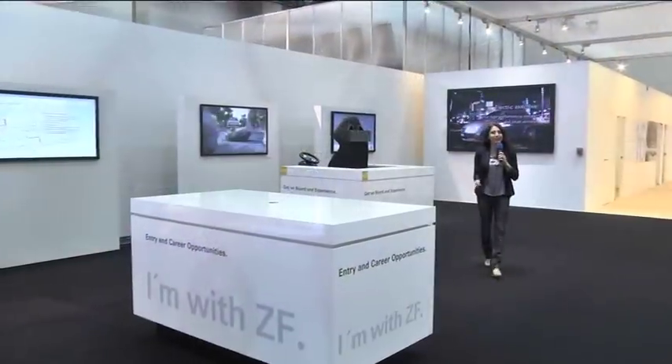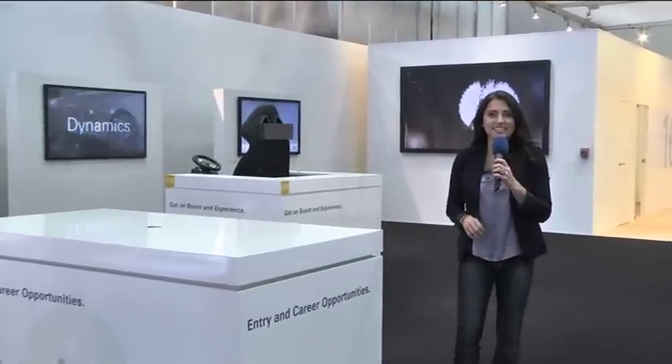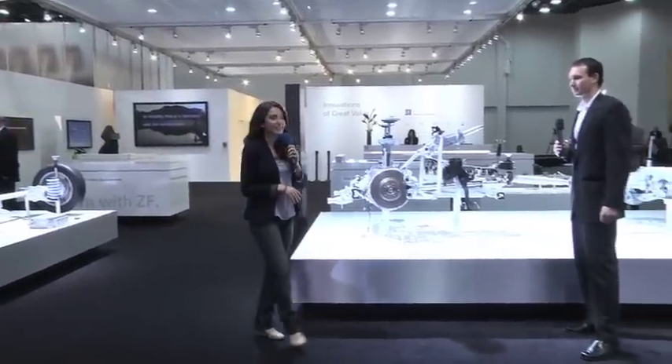Environmentally friendly drivelines are in high demand here in the U.S. One of the preferred manufacturers is automotive supplier ZF. They're a world leader in driveline and chassis technology and a preferred expert in automatic transmissions. Here with me is engineering manager at ZF, Scott Bunder.